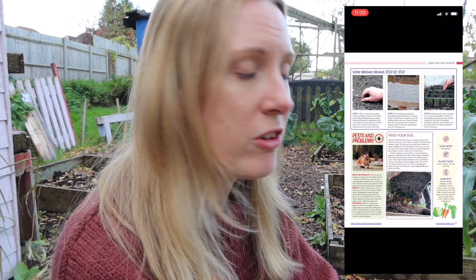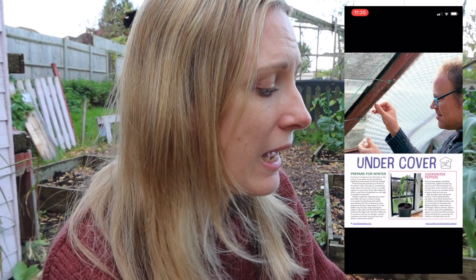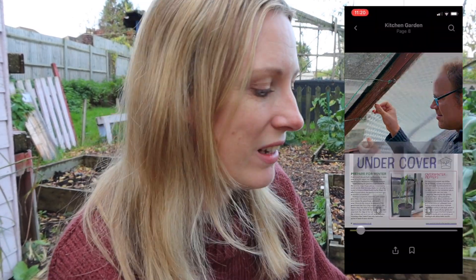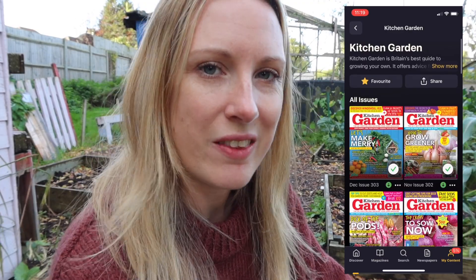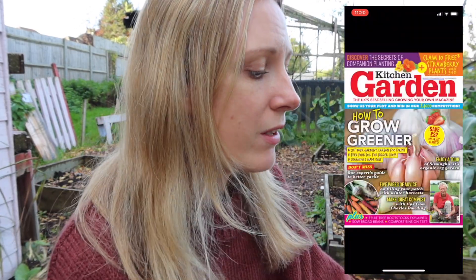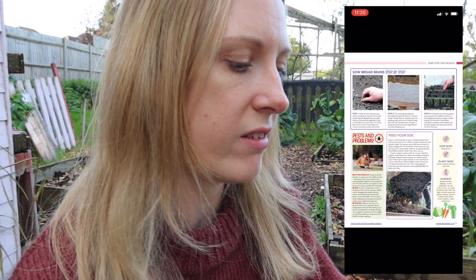I'm looking at the November edition of Kitchen Garden Magazine. They don't sell November's edition in shops anymore, but with the Readly app you can go back and look at past issues — they're all saved on there. I've actually downloaded the November edition, which means I can read it while I'm offline, which is really useful at the allotment. One of the things they're recommending is to tidy up — which I definitely haven't done.